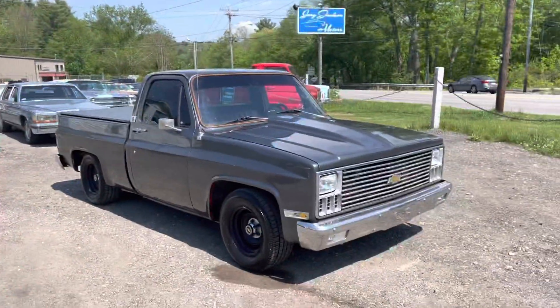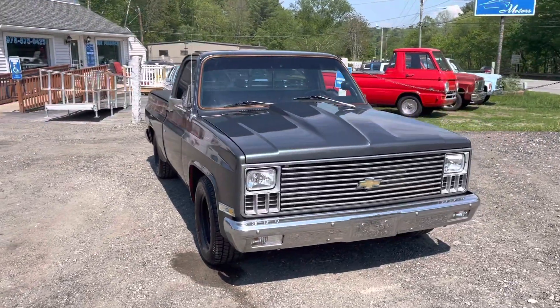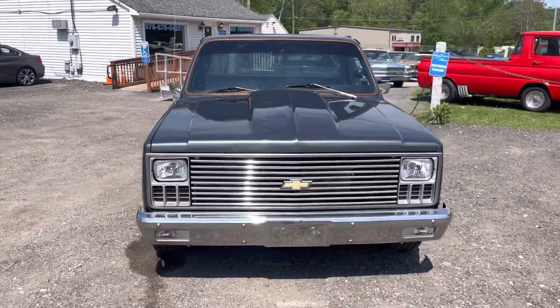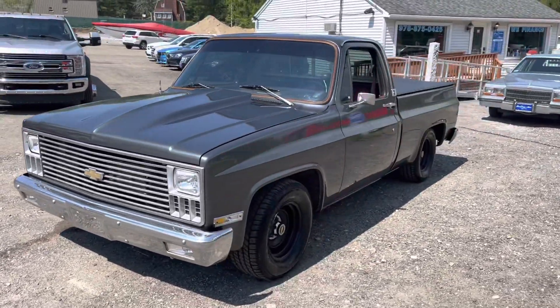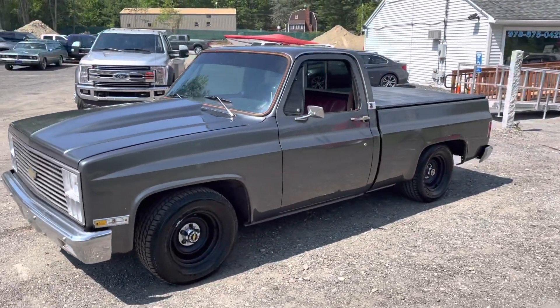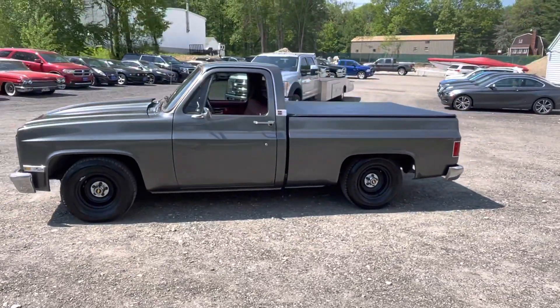Gary from Gary Jackson Motors just made a trip back from Tennessee and picked up this beautiful 1981 C10, finished in gunmetal gray, short bed, red interior, with a modern sound system and retro look.